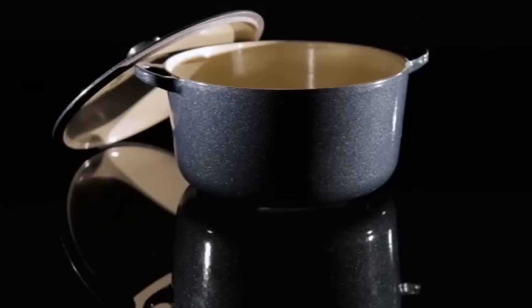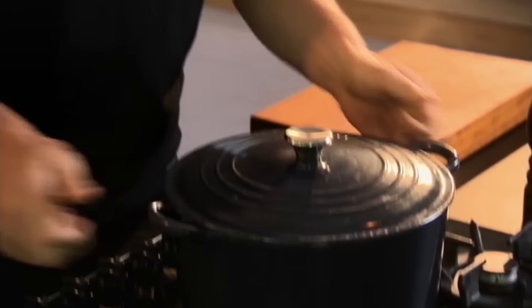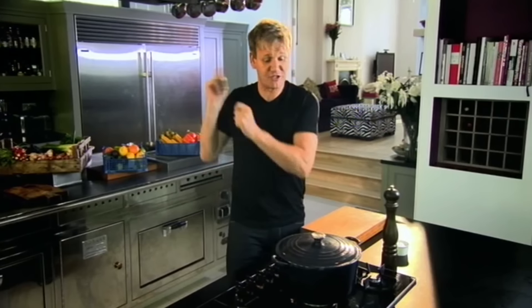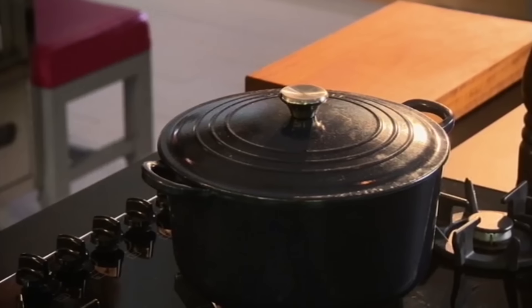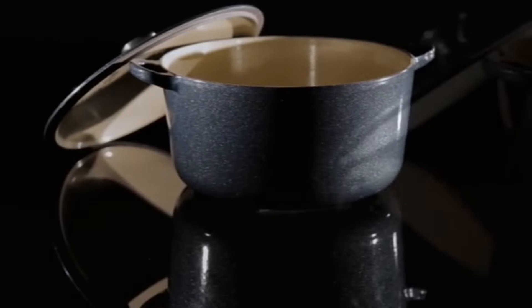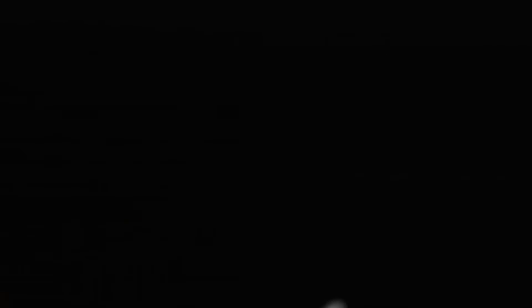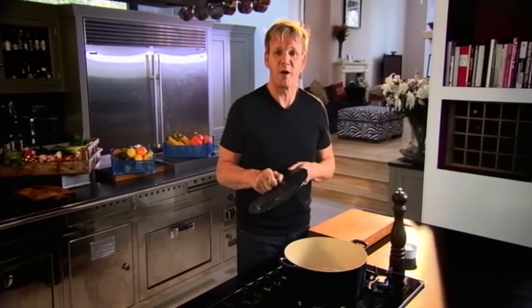Casserole dish — absolutely essential when it comes to good home cooking. So versatile. The beauty of this thing is the fact that you can actually use it on the hob, or start it on the hob and finish it in the oven. More importantly, cast iron conducts the heat, so you can have the gas on absolute minimal or the oven down to its absolute lowest setting and the thing will just cook naturally. Casserole dishes are surprisingly versatile and a great investment. You only need one, and if you look after it, it will last you a lifetime. Brilliant for one-pot wonders.